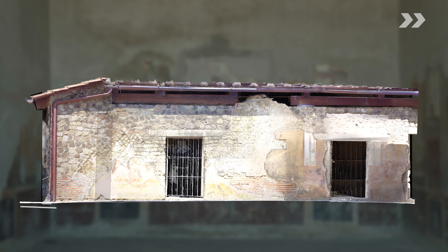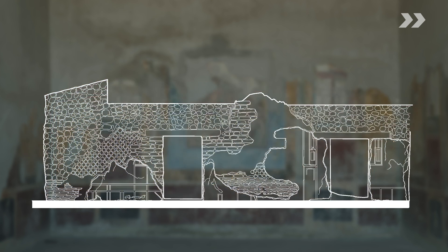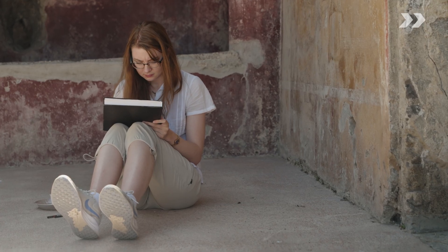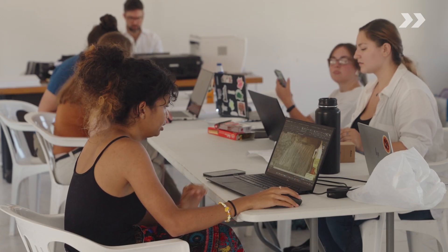They integrate the information from their hand drawing with that measurement information, and then they can create a realistic drawing of that wall which becomes a master document. All of that integrates the best aspects of informed on-site visual observation by human beings with the best aspects of digital measurement done by machines.